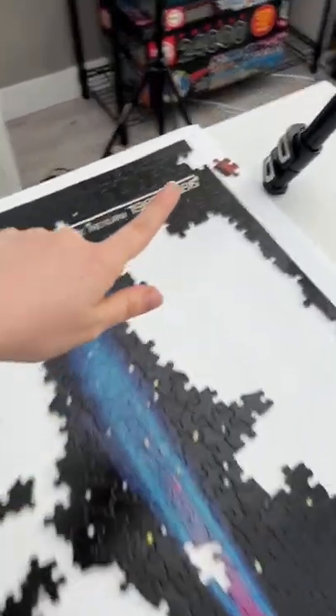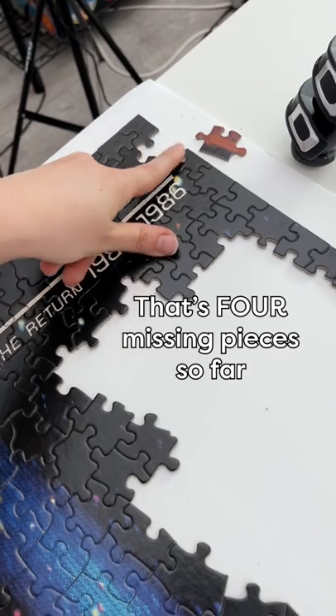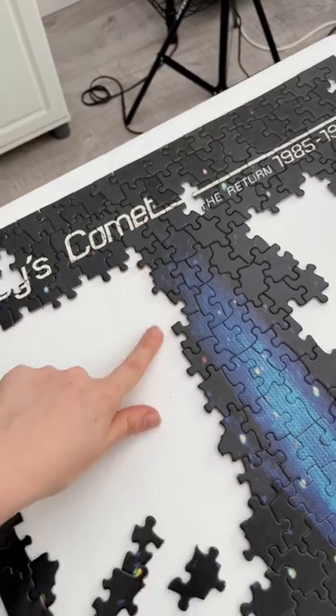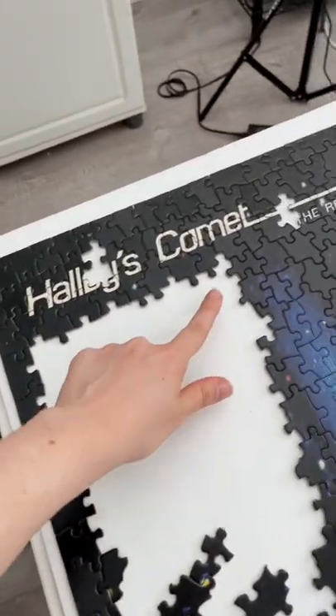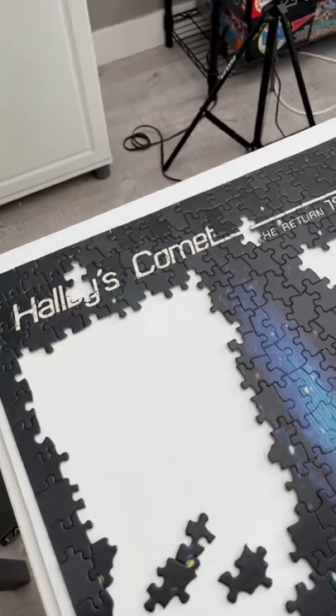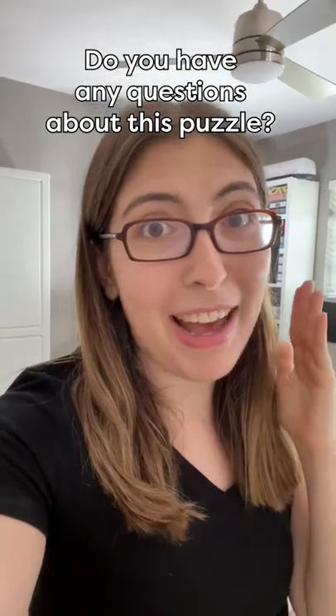We can confirm that another piece is definitely missing because I would have seen a piece with this long of a straight edge already. There are a few other pieces that I've been looking for and haven't found yet, so maybe they're missing, but I can't say for sure yet. I'm gonna get back to that tomorrow. Let me know if you have any questions.